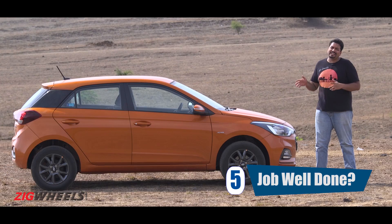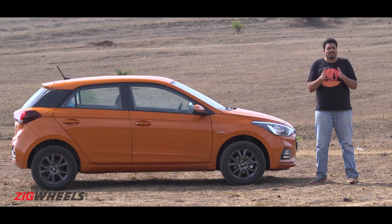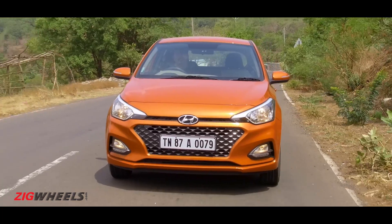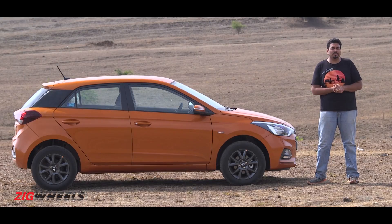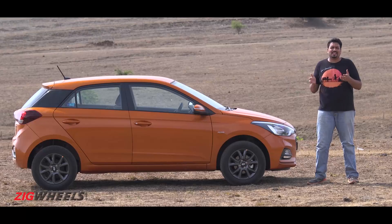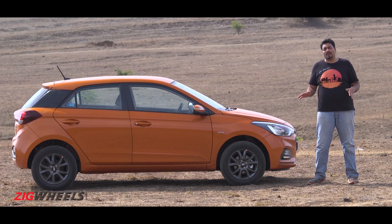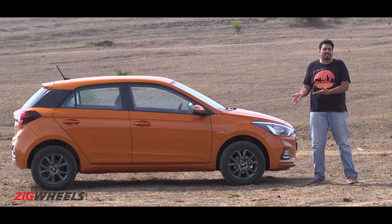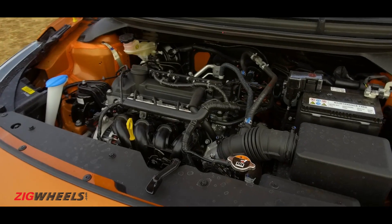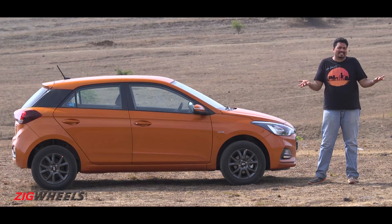And number 5 — is the Hyundai Elite i20 automatic a job well done? Well, Hyundai has taken its old sweet time to give us the Elite i20 automatic we deserve, but that's exactly what this is, because the transmission has been tuned perfectly for the engine and it works excellently as an urban commuter. It does have its own flaws, beginning with the fact that you can't have it in the fully loaded Asta option variant — that was a major miss. And the highway performance is simply underwhelming; even low-speed overtakes are going to need a lot of planning. But to be frank, that's the nature of the engine, so you'd get similar behaviour even with the manual. If all you're looking for is a hassle-free city commuter that will delight but won't really excite, the Elite i20 automatic is a job well done.